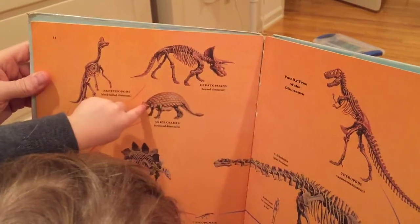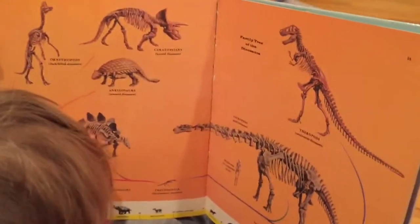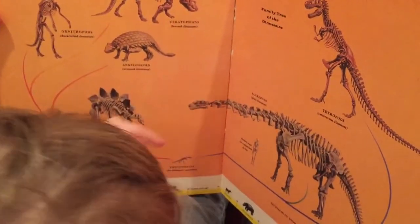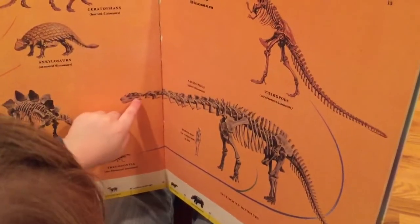Which one's that one? Anclisors. Anclisors — boy and a skeleton. Which is that big one by the boy? What's that one?